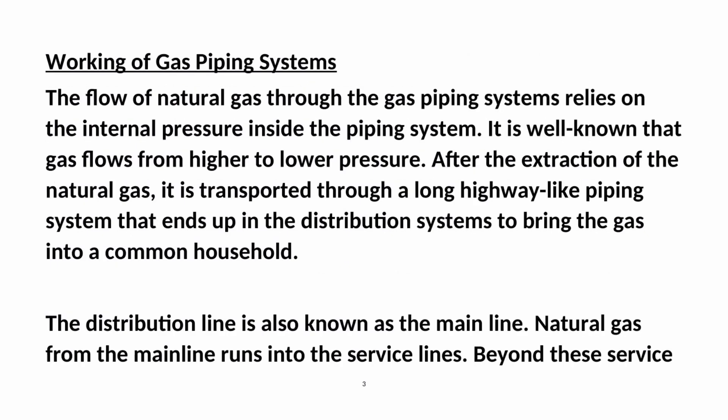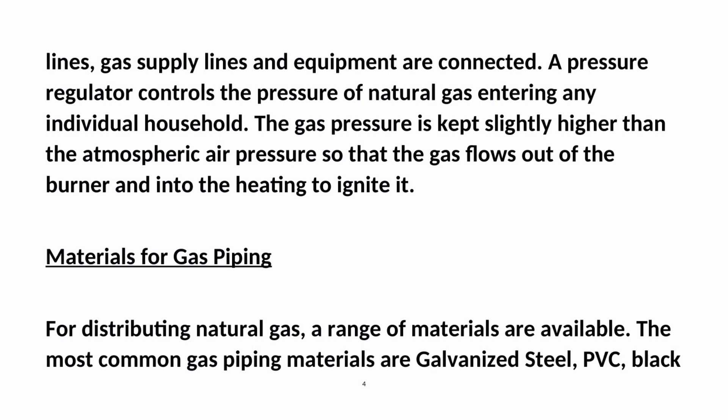The flow of natural gas through the gas piping systems relies on the internal pressure inside the piping system. It is well known that gas flows from higher to lower pressure. After the extraction of the natural gas, it is transported through a long highway-like piping system that ends up in the distribution systems to bring the gas into a common household. The distribution line is also known as the main line. Natural gas from the main line runs into the service lines, beyond which gas supply lines and equipment are connected. A pressure regulator controls the pressure of natural gas entering any individual household. The gas pressure is kept slightly higher than the atmospheric air pressure so that the gas flows out of the burner and into the heating system to ignite it.